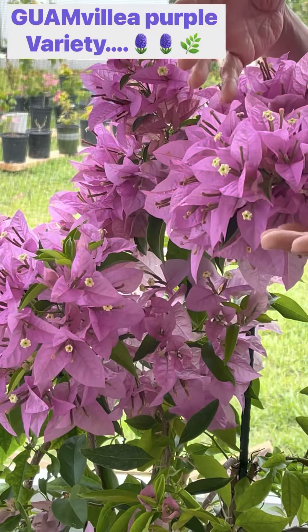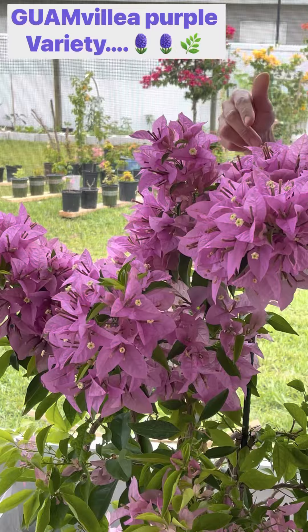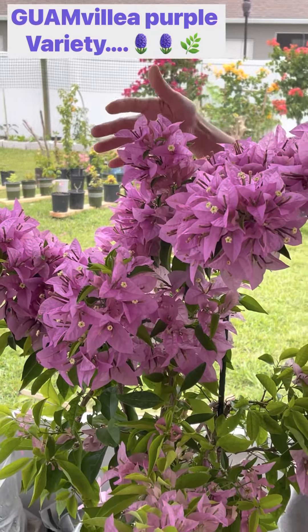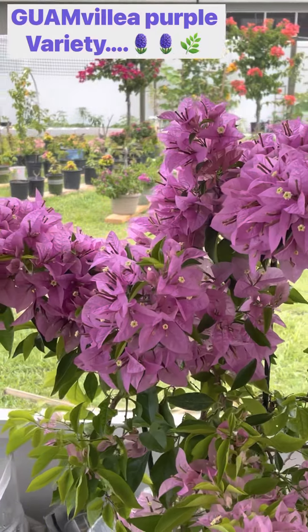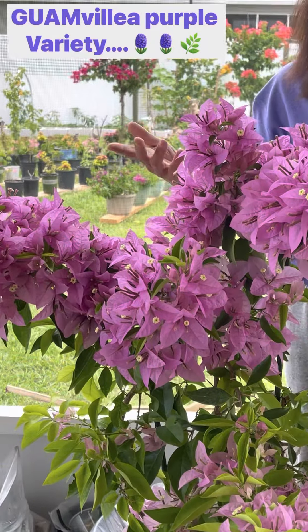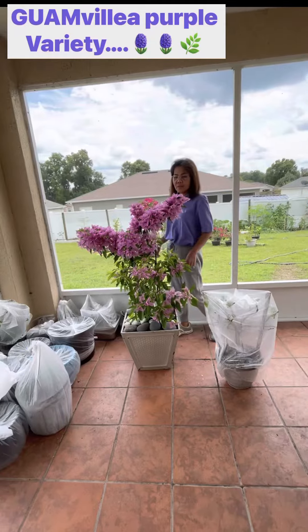So maybe we can get seeds from here. Somebody from Italy emailed or messaged me saying they want seeds from my bougainvillea. If I have time I can pick the flowers and get seeds, but not right now.